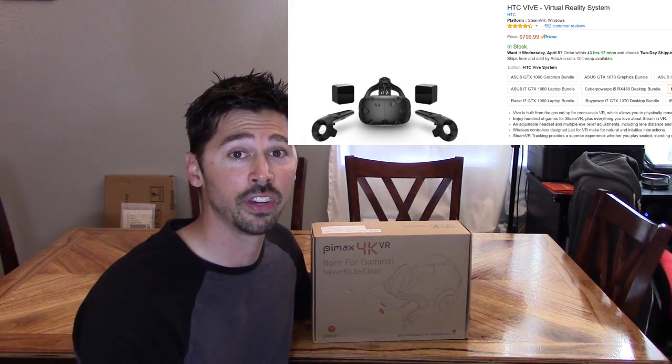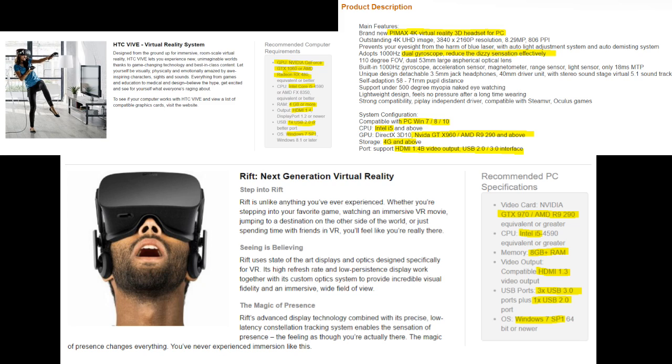Right now the Vive is rated number one for VR experience on PC, but it's $800 and very demanding on your PC. I'm going to put a side-by-side comparison showing the minimum specs for the Vive, Oculus, and Pimax. The HTC Vive requires a GTX 1060 minimum, the Oculus Rift requires a GTX 970, and the Pimax only needs a GTX 960. The Pimax VR headset is by far the best value.